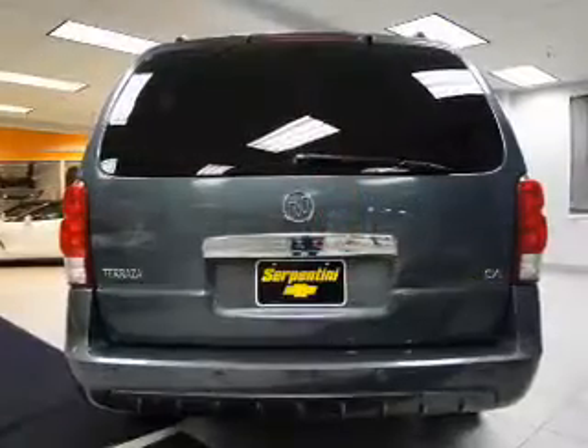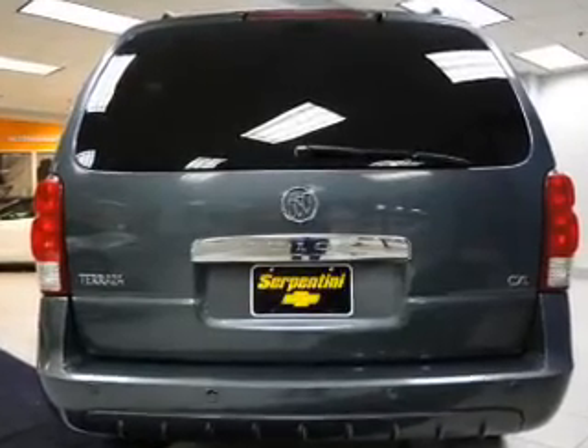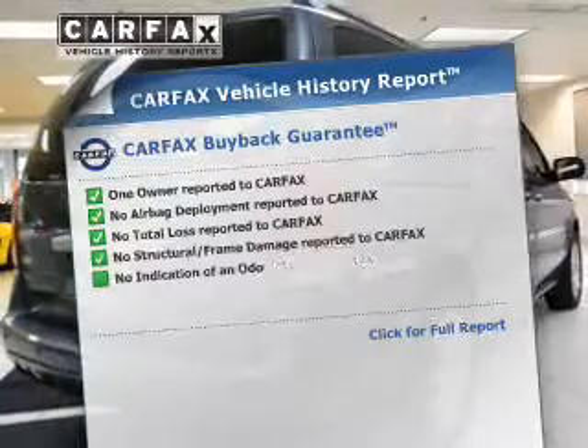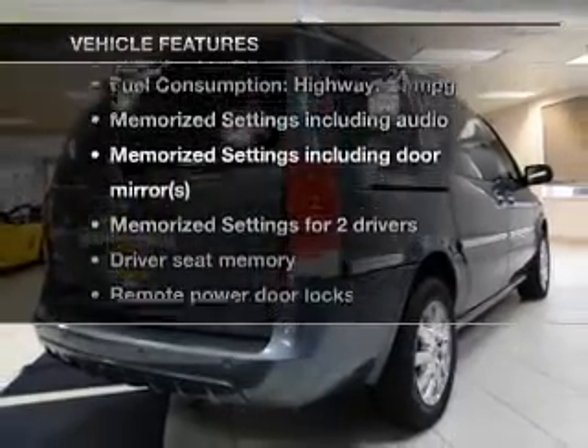Tailor the temperature to your preference and your passengers, and memory settings are one of many features. Carfax has offered to provide you with peace of mind. Plus, enjoy these notable features that are included in this vehicle.